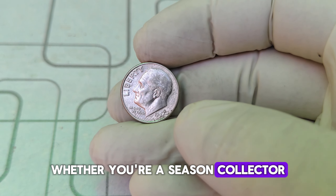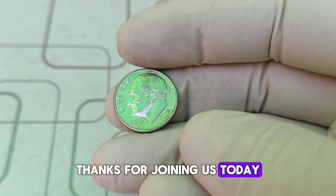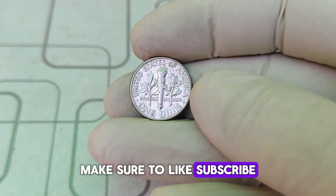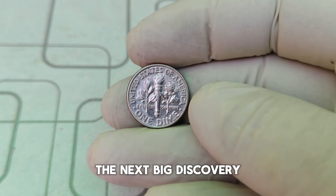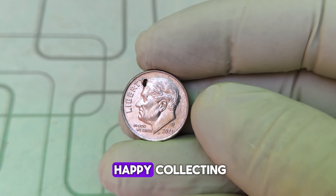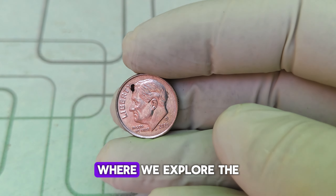The 1994 D Roosevelt dime is a perfect example of how even the smallest coin can hold immense value. Whether you're a seasoned collector or just getting started, always keep an eye out for those rare and valuable finds. Thanks for joining us today. If you enjoyed this video, make sure to like, subscribe, and hit that notification bell. Who knows — the next big discovery could be hiding in your pocket change. Until next time, happy collecting!